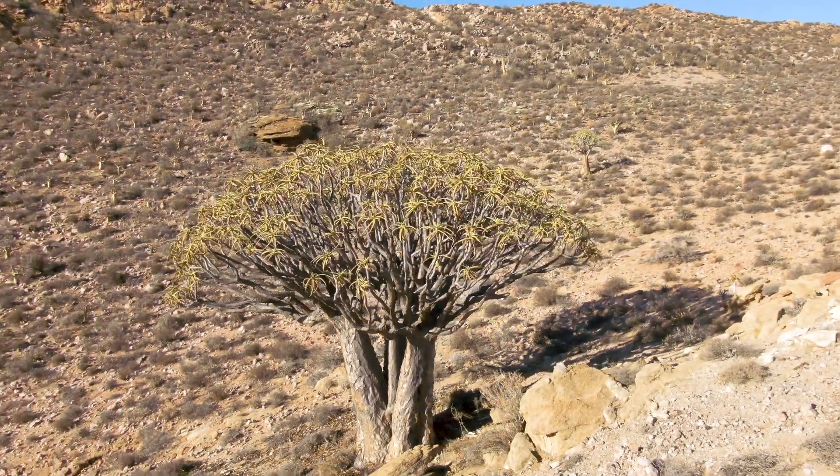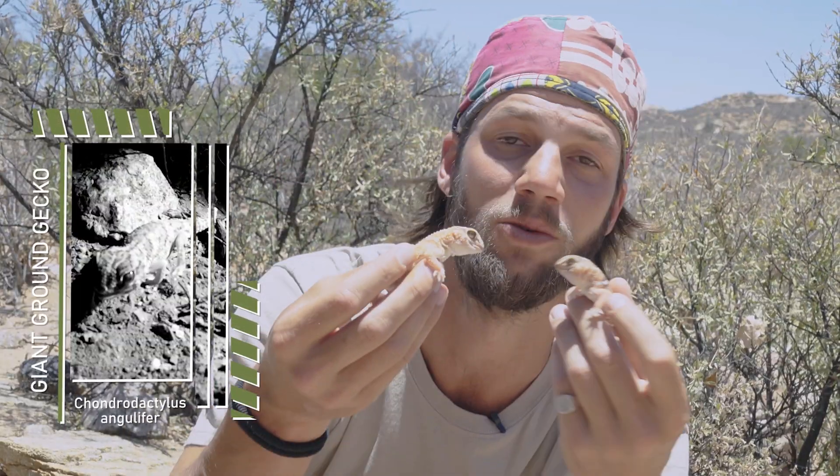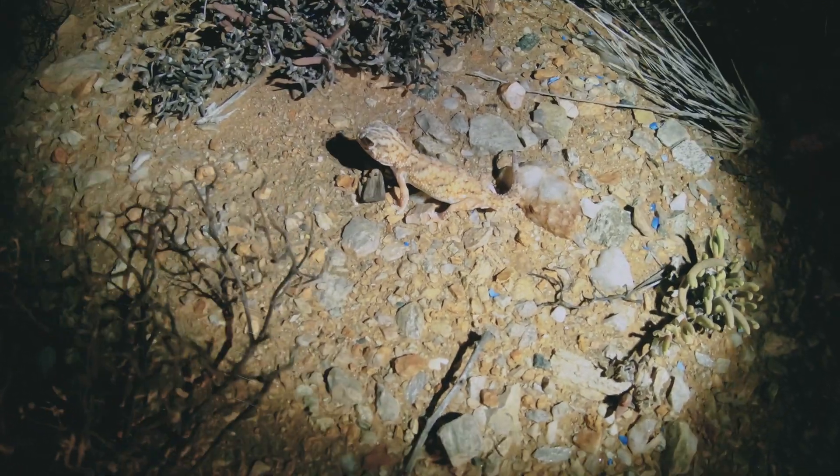I'm going to start off with the first one, which is the giant ground gecko, Chondrodactylus angulifer. Here I have a beautiful little male and female — well, they're not so little. They're actually the largest gecko species in South Africa and one of the largest species of gecko in Southern Africa.